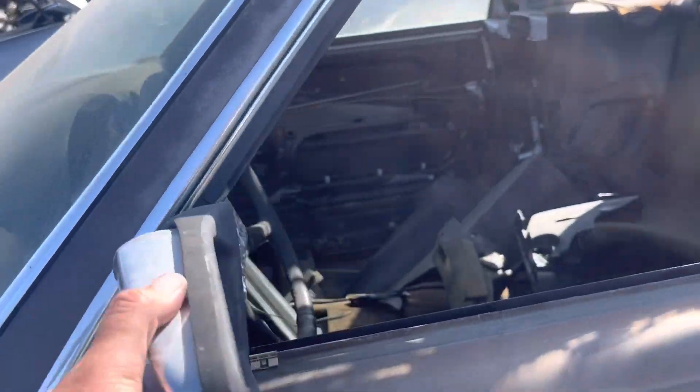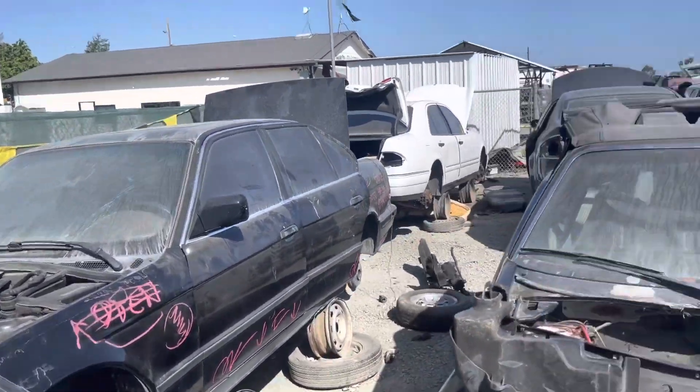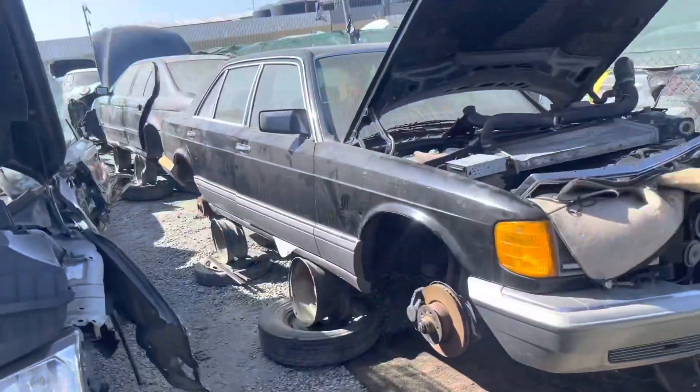It's not bad — kind of a rare car. TR7. Got a 5 Series, a little SLK, and there's another yellow SLK over there.